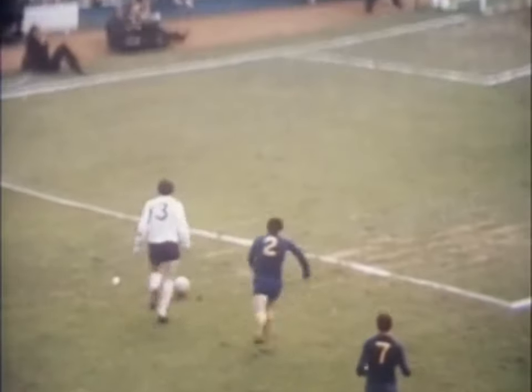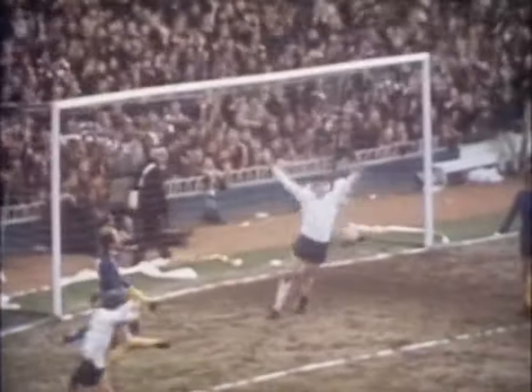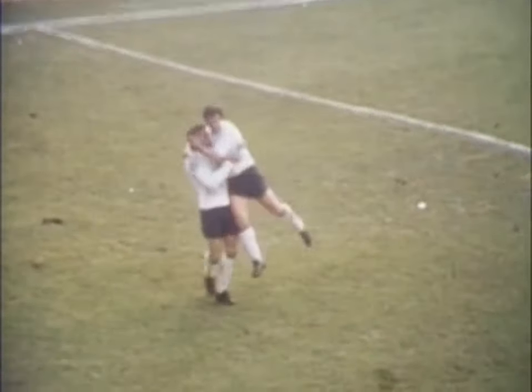In fact the winning goal came from Spurs, scored by number nine Martin Chivers just three minutes later. So this London derby ended Spurs two, Chelsea one.